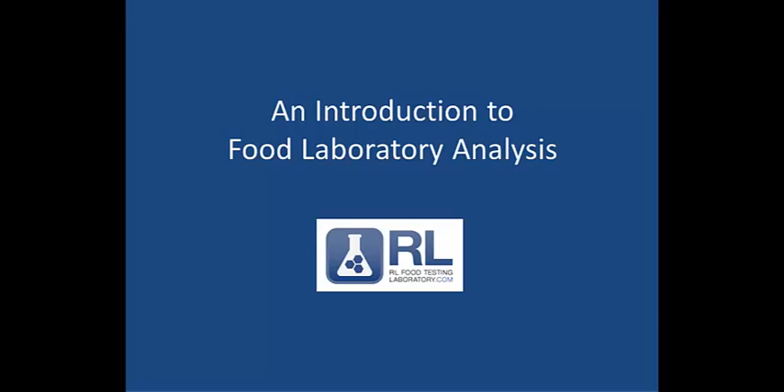Hi, Beth Vessels from RL Food Testing here. Welcome to an introduction to laboratory analysis for food products. We hope it helps you understand the process a little bit better. So let's get started.